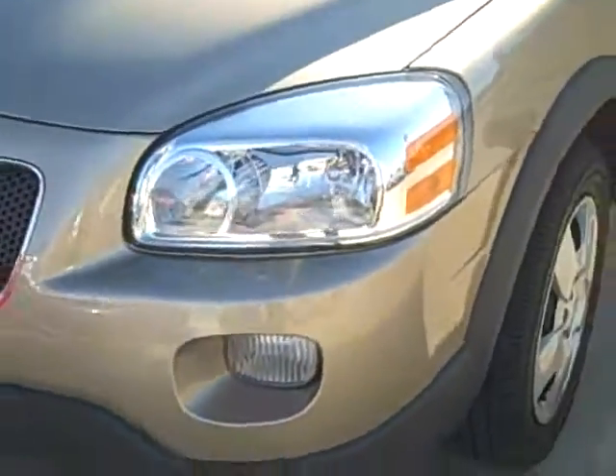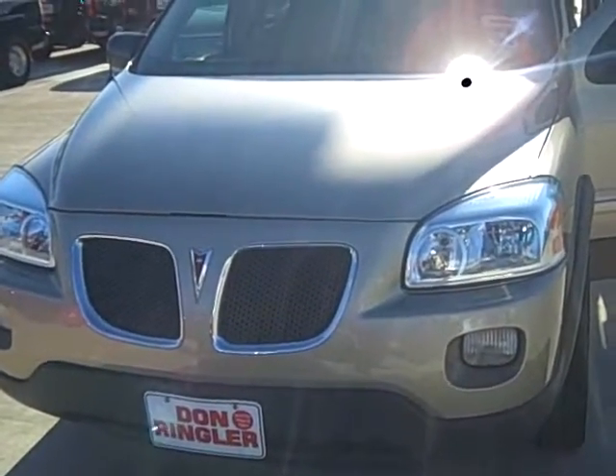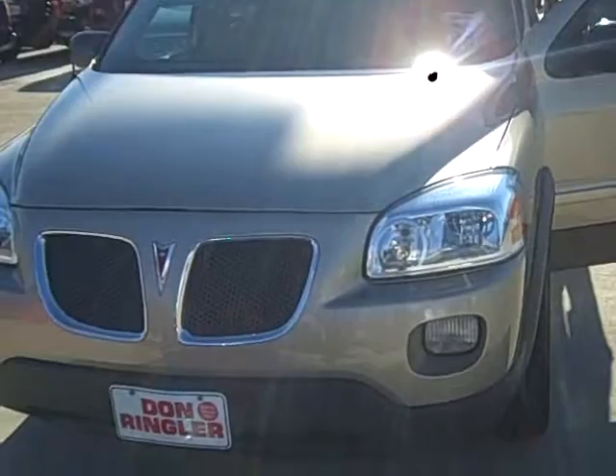You'll notice that we do have fog lights and dual headlamps — just a very nice vehicle. If you're interested, talk to us on DonRinglerChevy.com.